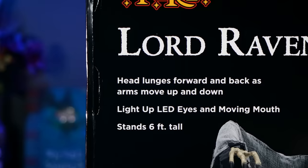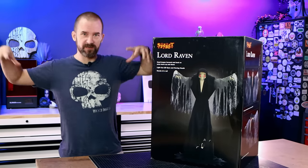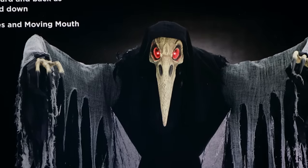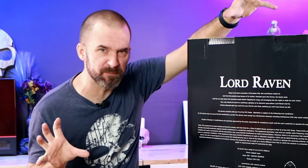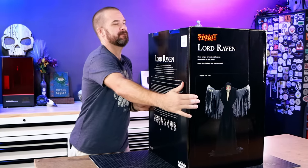This is a large box — this guy stands six feet tall when he's all said and done. He lunges forward and does this kind of cool movement with his arms and head. His eyes light up as well, so that should be pretty cool. They even wrote a story on the back. What does the story say? Deep in the dark mountains of the Black Hills, the Lord Raven awaits his next victim. I just think this is so cool. Let's find out what's inside.